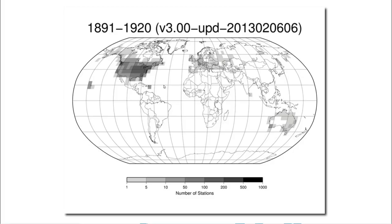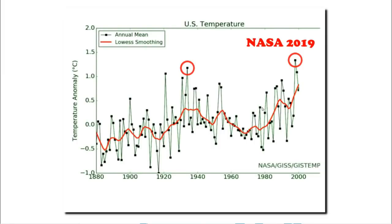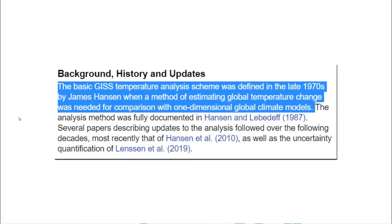This map shows where the U.S. government has daily temperature data from 1891 to 1920. They have almost no data from South America, Africa, most of Asia, Antarctica, or the Arctic. The U.S. data is critically important. And James Hansen took it upon himself to alter that data and turn the cooling trend into a warming trend. This graph showing warming in the United States since the 1930s is not an accurate representation of the climate in the United States. This is not how science is done.